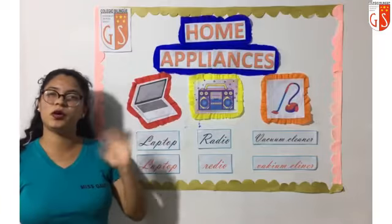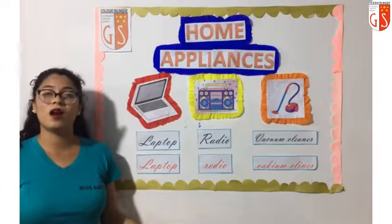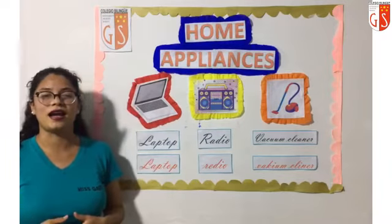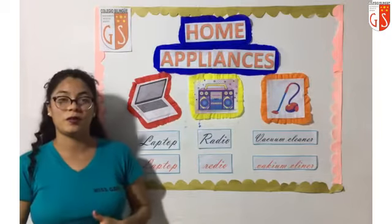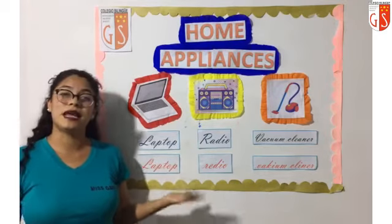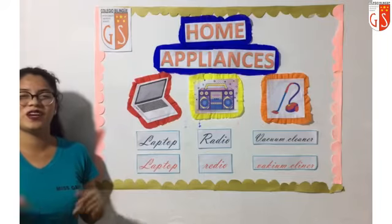Good morning, friends. Good morning, boys. Good morning, girls. Buenos días, papitos. Buenos días, mis niños. Buenos días, mis niños. Welcome to another English class. Bienvenidos a otra clase del curso de inglés. How are you? ¿Cómo están? I hope you all are very, very fine. Espero que se encuentren muy, muy bien. Today we are going to learn more home appliances in English. El día de hoy vamos a aprender más electrodomésticos en inglés. Así que presten mucha atención y empecemos con la clase del día de hoy. Let's start with the class.